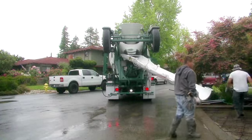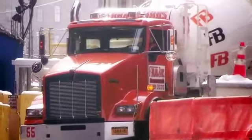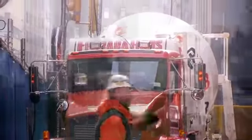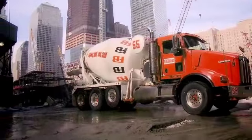Whether you're pouring driveways up in the hills, or maneuvering around a big commercial site in the city, the McNeilis NGEN mixer will take you there confidently, and with the same power and performance you've come to expect from McNeilis.